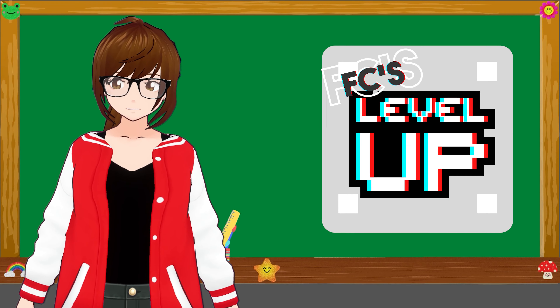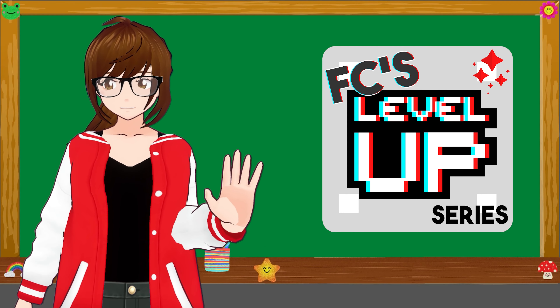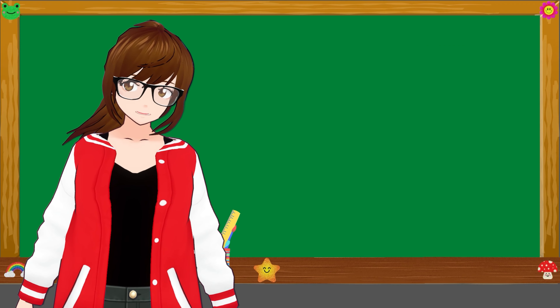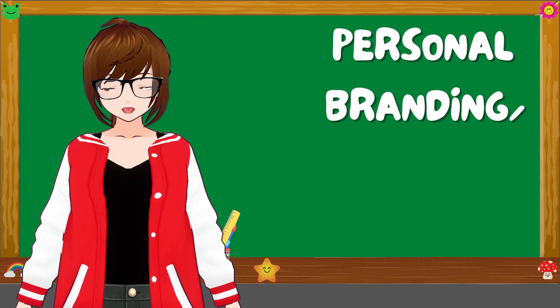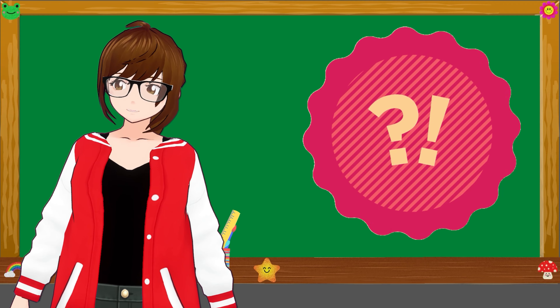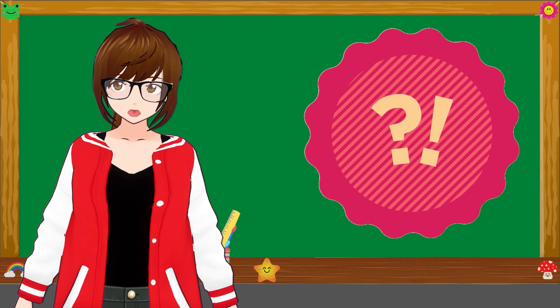Hello and welcome to the first installment of my Level Up series, which is going to be a series focusing on content creation. We're going to talk about personal branding and visual identity. Before we jump right in to what we can do to have a better personal branding and visual identity, we have to know what they mean.